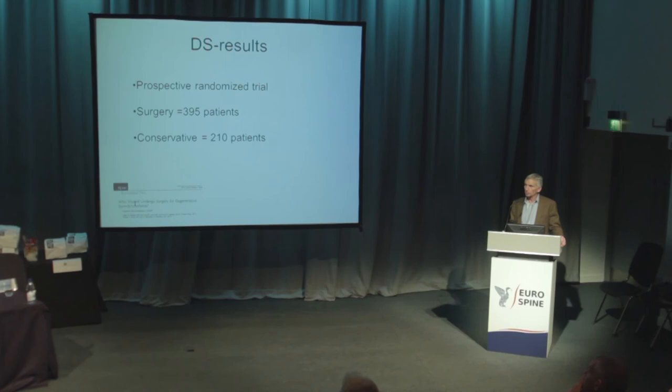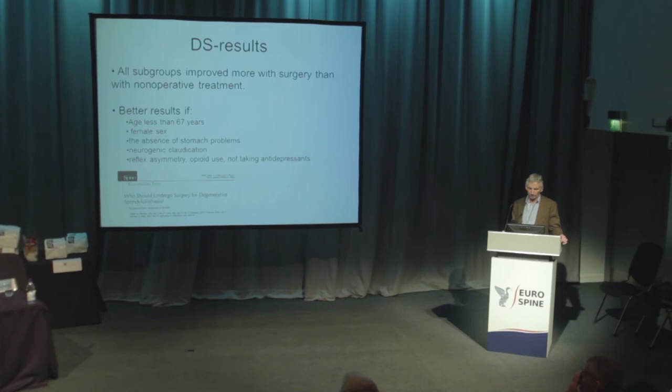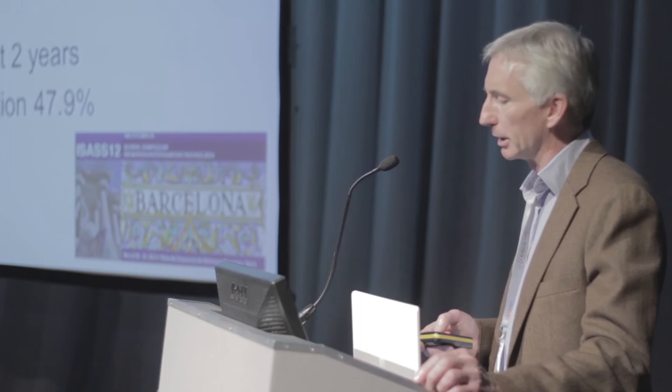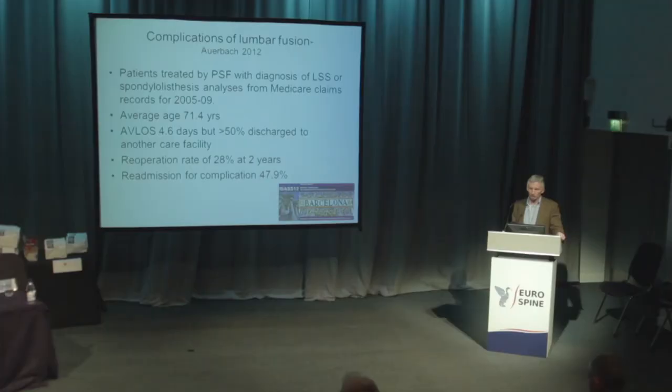Who should have surgery in this condition? Papers showing results with hundreds of patients demonstrate very good outcomes in many treated surgically. However, a presentation last year showed a very high complication rate for fusion surgery in the elderly, looking at all cases done in the United States between 2005 and 2009. The re-operation rate was 28% at two years, and re-admission for a complication affected nearly half of the patients. So major surgery in elderly patients with these conditions is hazardous.